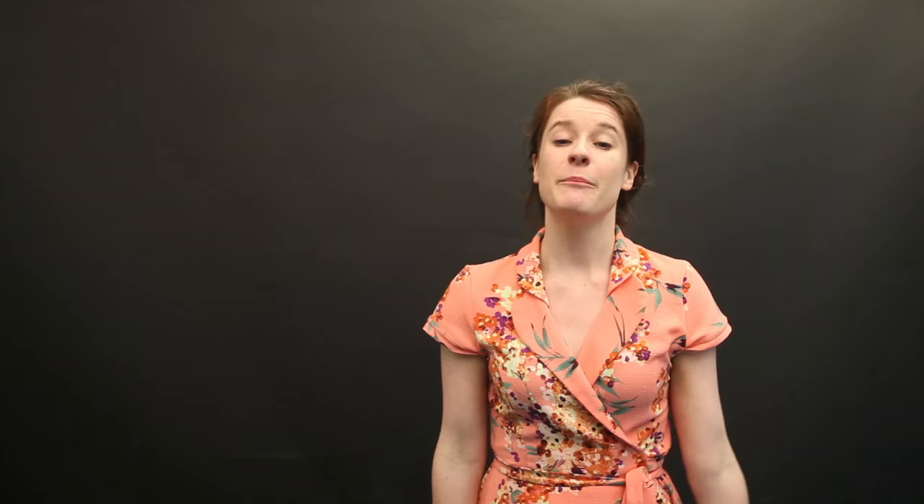Be sure to go to PennLive.com/prom for more prom information, including tips and tricks on how you can look your best on a big night, more photo galleries, and of course more of our favorite looks. I'm Julia Hatmaker with PennLive.com and I will see you in the next video.